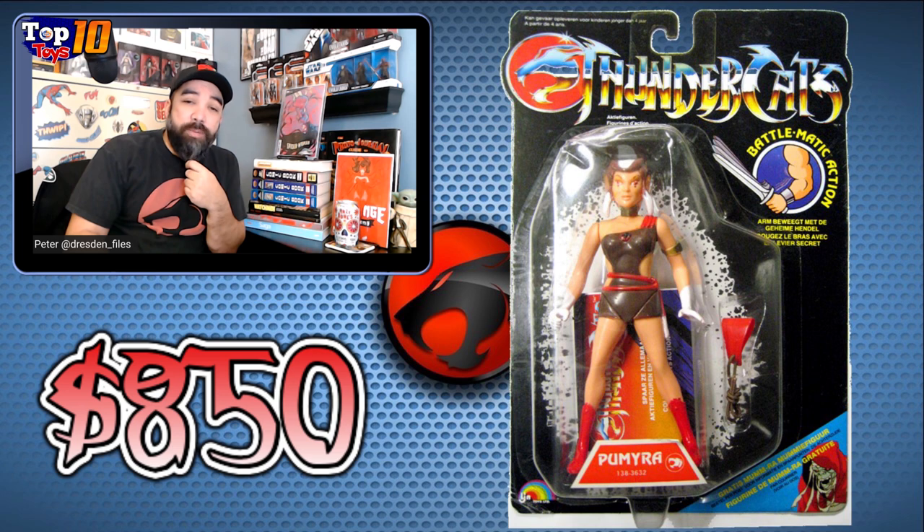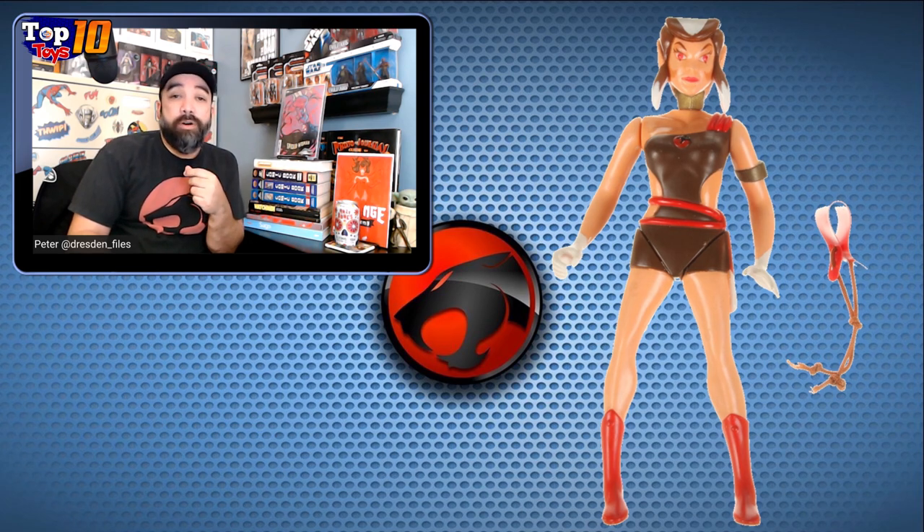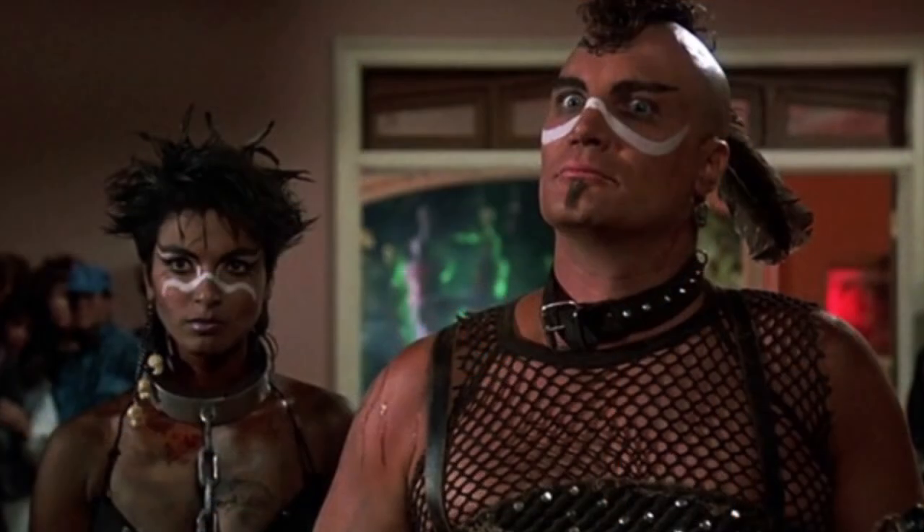So all that leaves us with our number one. On this list it's Pumaira, at $850 for her. She came a little bit later in the run — this was another female character added to the toy line. Not that easy to find, as you can see — $850 for a packaged one — and even the loose ones for her are a few hundred dollars. So this is a tough figure to find in any form. She had this weird little slingshot and had a definite 80s vibe with her look — I've seen comparisons to the slave girl at the end of Weird Science, and she does have that punk rock look. She is our number one.